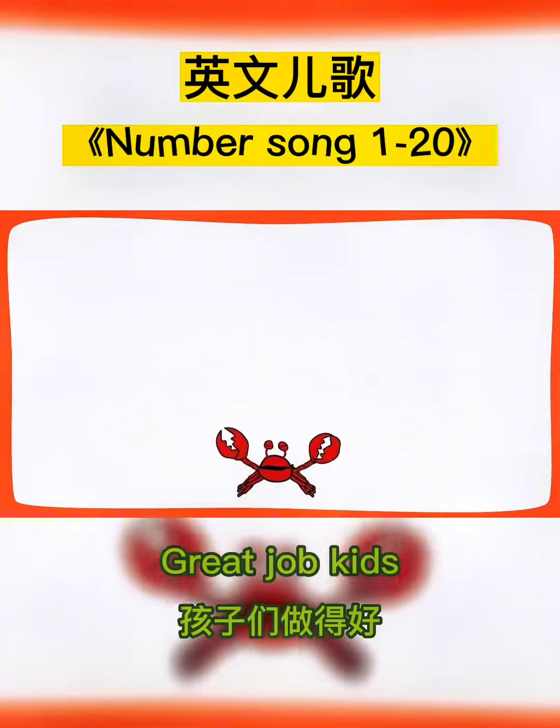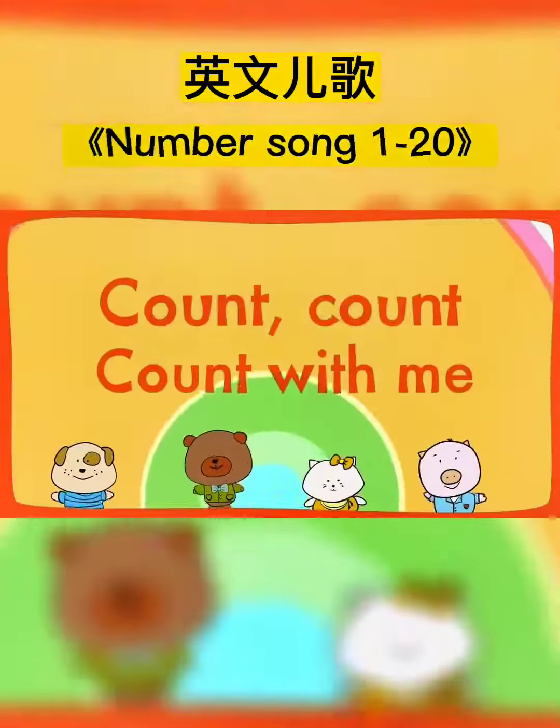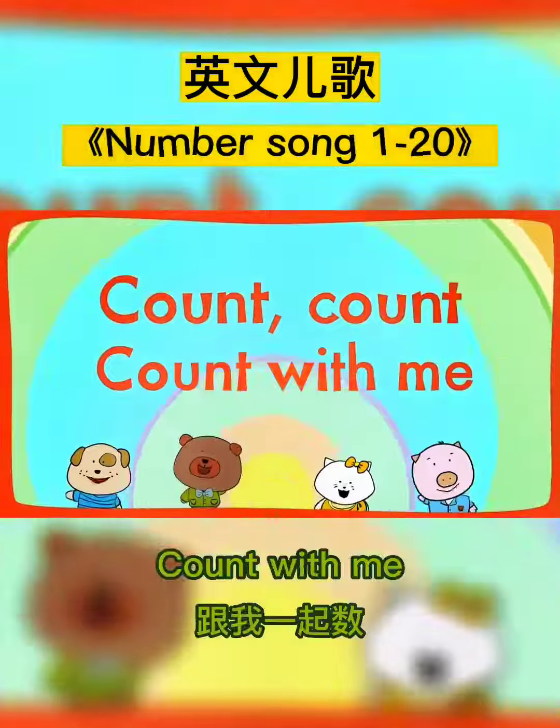Great job, kids! Let's count again faster. Count, count, count with me.